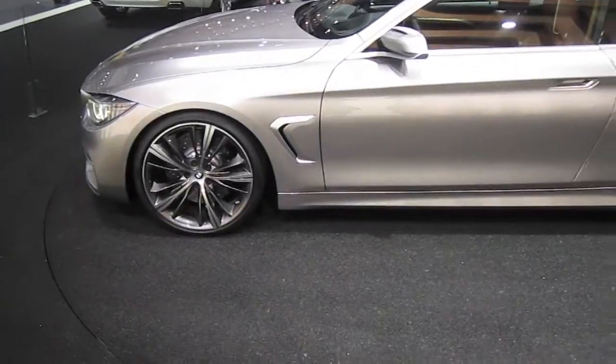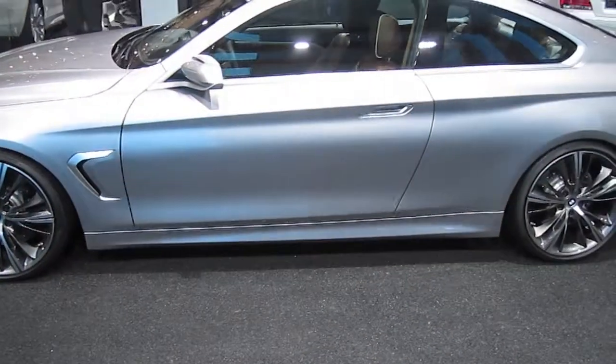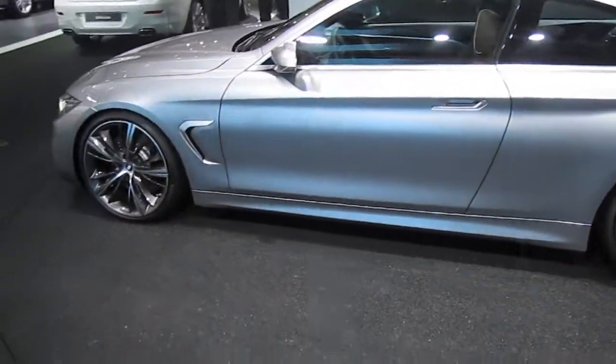Alright guys, that's all I have about this 2014 BMW 4 Series Coupe. Visit my channel for more, and see you next time!